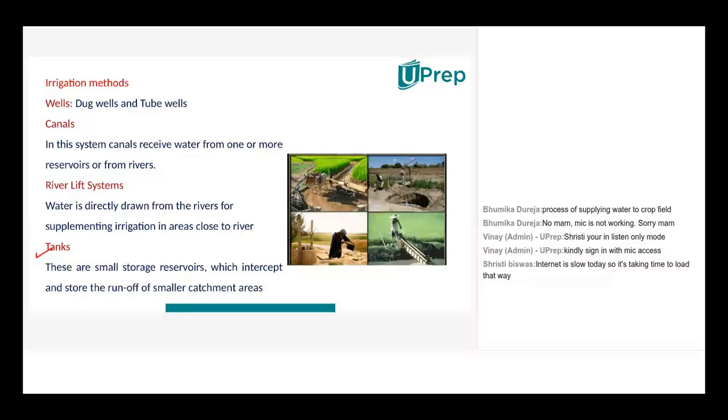The last method of irrigation is building tanks. Small storage reservoirs are made — these are small catchment areas, basically huge pits where water is stored. The water could be rainwater, river water, or water brought from outside. Water is stored so that as and when required, the farmland can be irrigated accordingly. This practice is observed in places where there is a shortage or paucity of water.